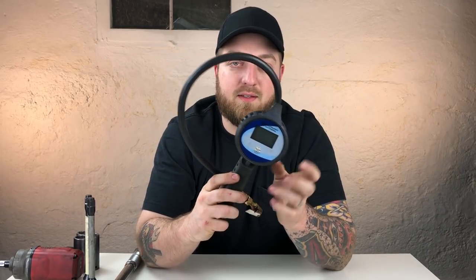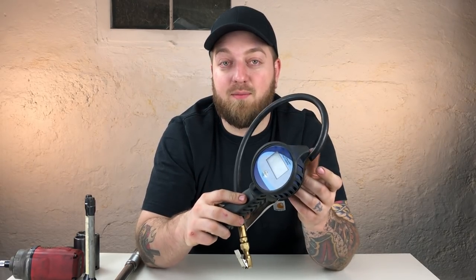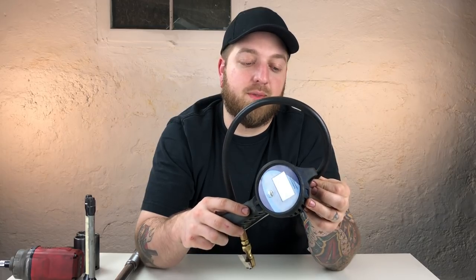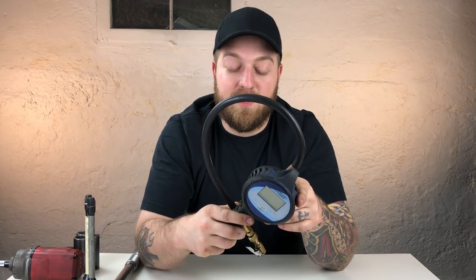This one is an Astro Pneumatic — I'll link this exact tool below because I really like it. I've had it for about five years and never had a problem — just replace the batteries. This is a really good option, though you can also go cheaper. Just get something that's accurate so you don't set warning lights. Working at a Buick GMC dealer, people will come back if their tire pressures aren't dead on, and it happens often — so this helps prevent that.